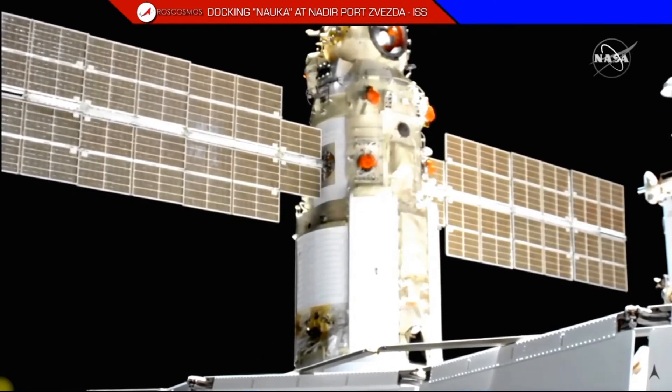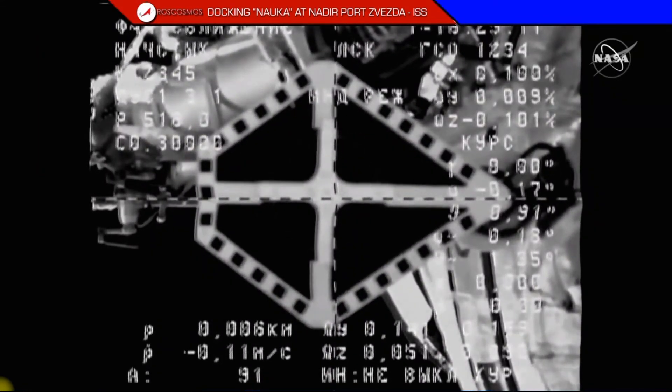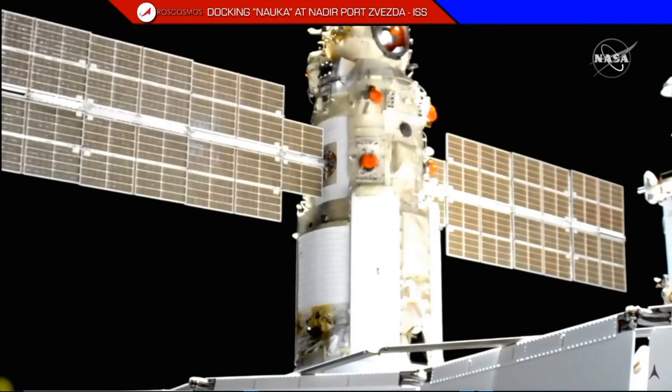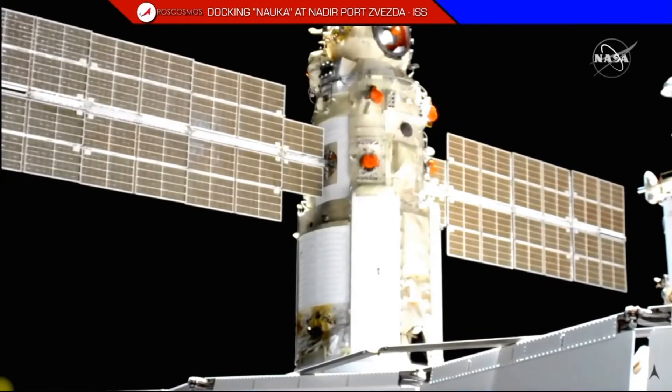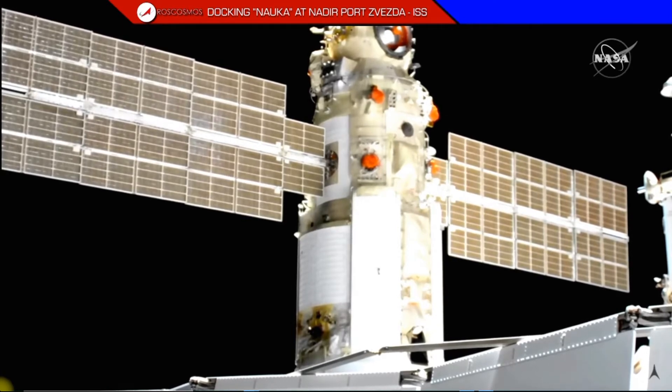Docking confirmed at 8:29 a.m. Central Time. NAUKA has been a long time coming, but has now pulled into port at the International Space Station. Congratulations. That was not an easy docking.